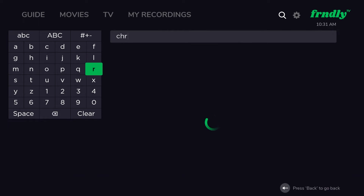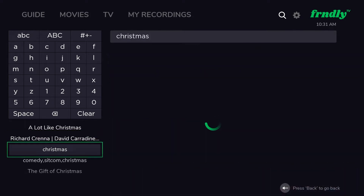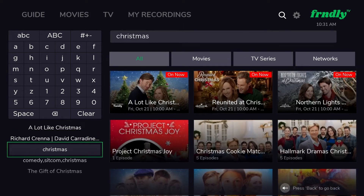If you want to search for a keyword to search a certain genre of movie, like Christmas, you can see titles related to that keyword here. Now you can watch all the Christmas movies you like from one convenient place.